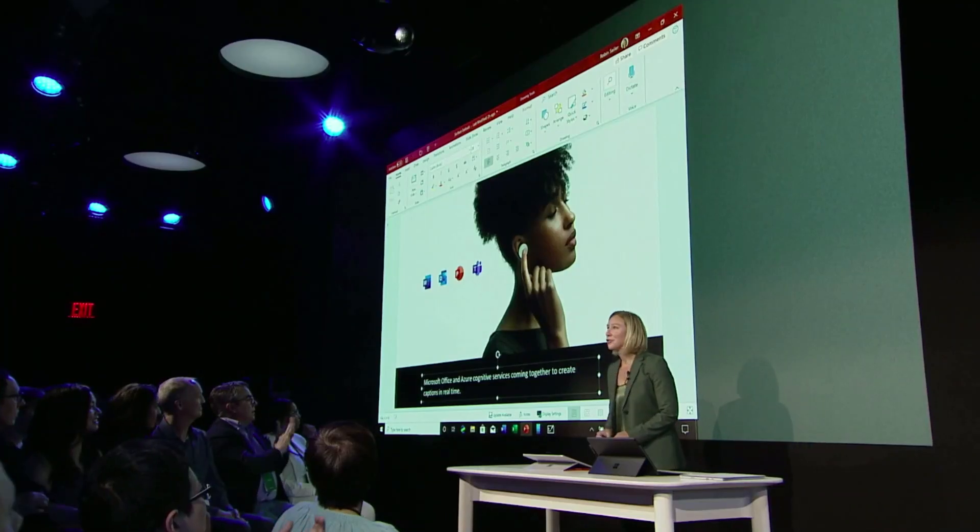Think about voice and the power of it. The simplest thing is really what I'm doing now — using my voice and some incredible imagery to share some ideas with each of you. But not everyone can hear your voice. And so with this new capability in PowerPoint, the captions you see on the screen are created by the earbud in my ear, Microsoft Office, and Azure Cognitive Services coming together to create captions in real time. That's really powerful.